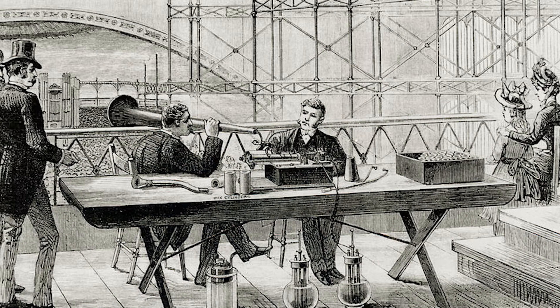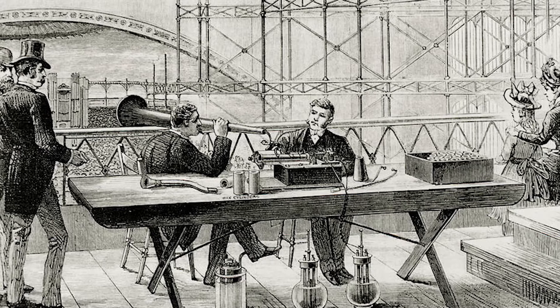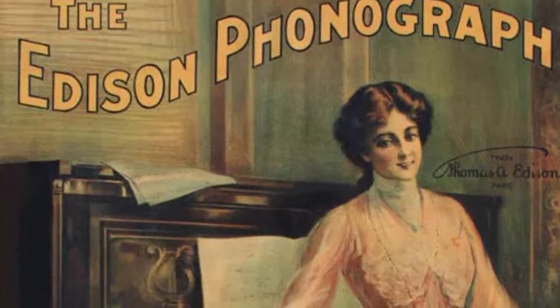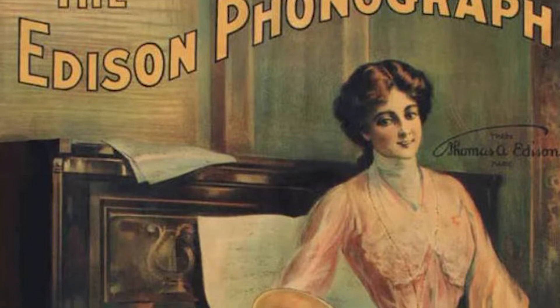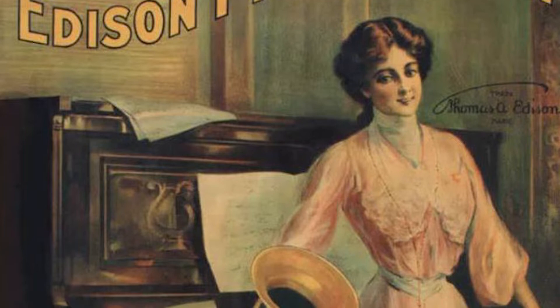Mary had a little lamb, its fleece was white as snow, and everywhere that Mary went, the lamb was sure to go. Edison's cylinders and Berliner's discs competed as the two popular technologies for recording sound, in what could be considered the first music format war.